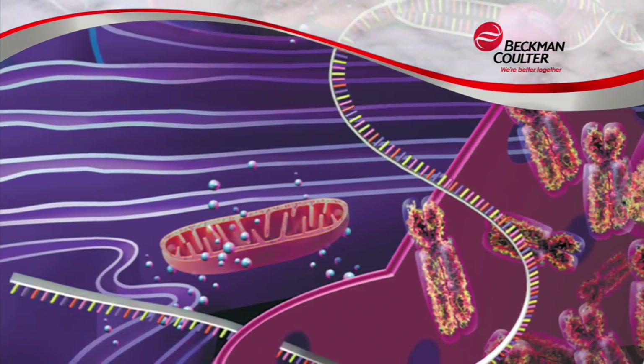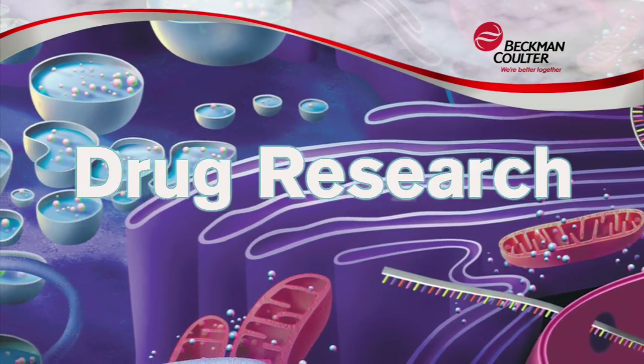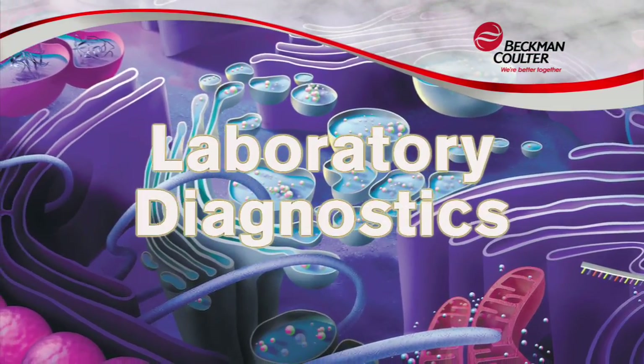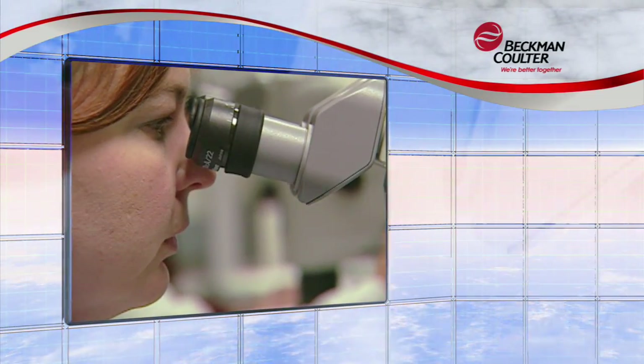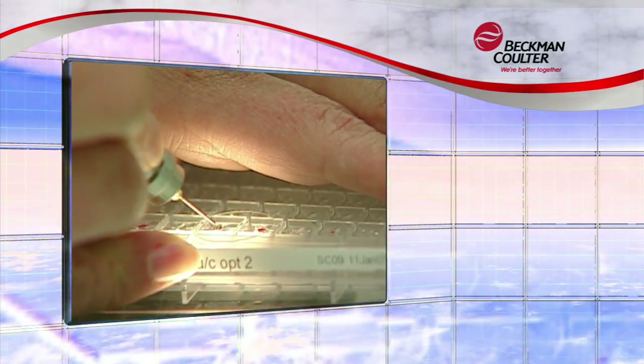At Beckman Coulter, our solutions weave through basic discovery and drug research into clinical research, early stage and laboratory diagnostics, and physician office lab testing, forming a sustainable knowledge path. Let's take a closer look at how our solutions help improve healthcare outcomes, using cancer as an example.